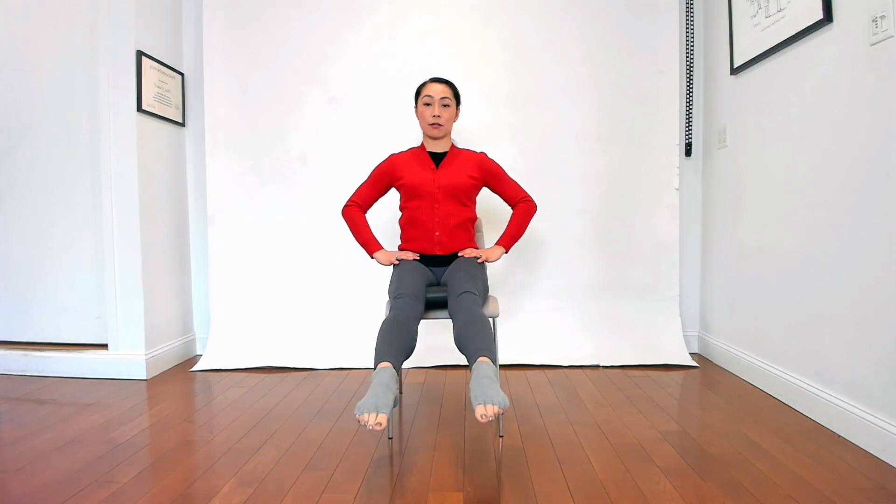Now let's go both feet — both feet off — and see if you can extend the legs. Maybe you can add point and flex: point, flex. You can turn out, turn in, turn out, turn in. Point, flex. And you keep squeezing, lifting the pelvic floor. And bring it down.